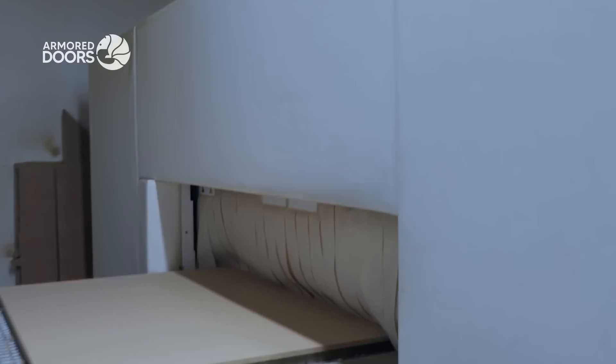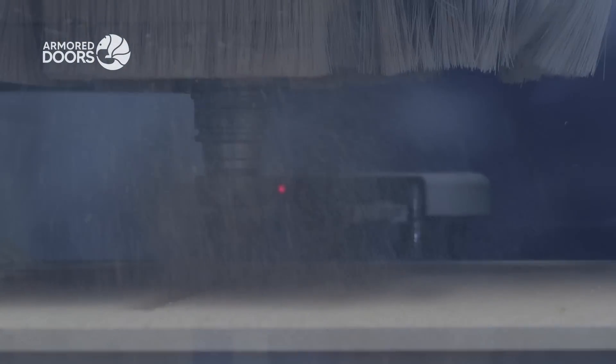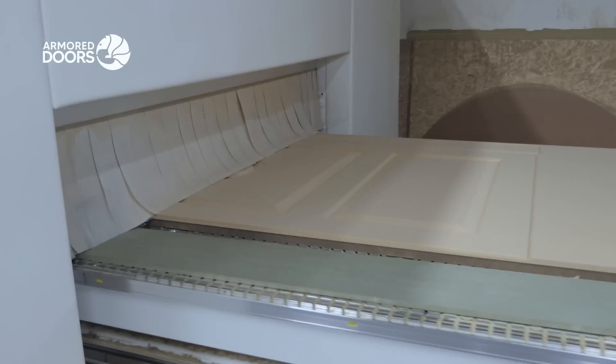Meanwhile, CNC machines craft wood panels with unparalleled accuracy, ensuring a perfect design and seamless integration with the steel structure.